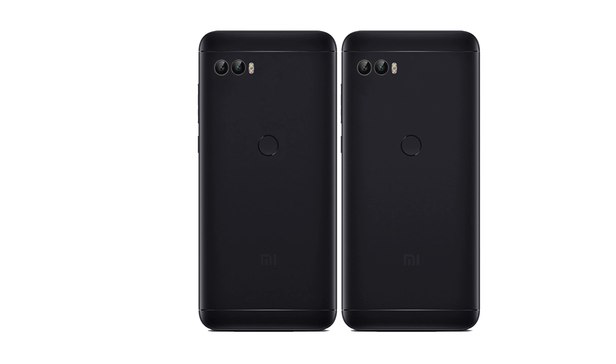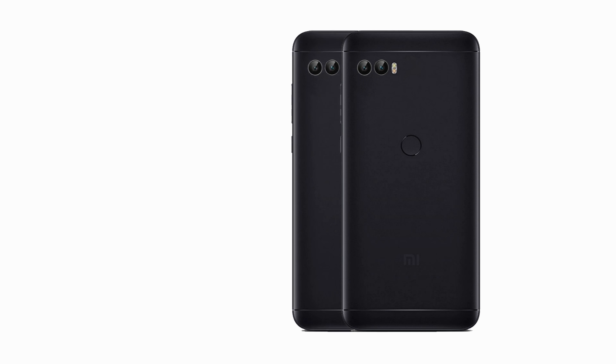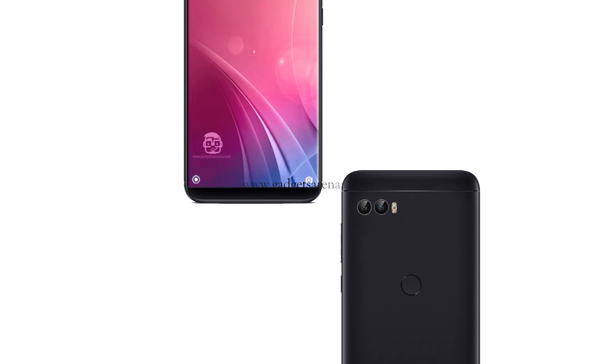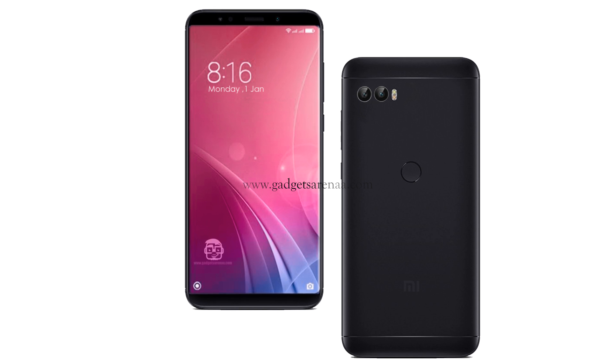The phone is rumored to pack 32GB of internal storage that can be expanded. As far as the cameras are concerned, the Xiaomi Redmi Note 5 is rumored to pack a dual 16-megapixel primary camera on the rear and a 13-megapixel front shooter for selfies.